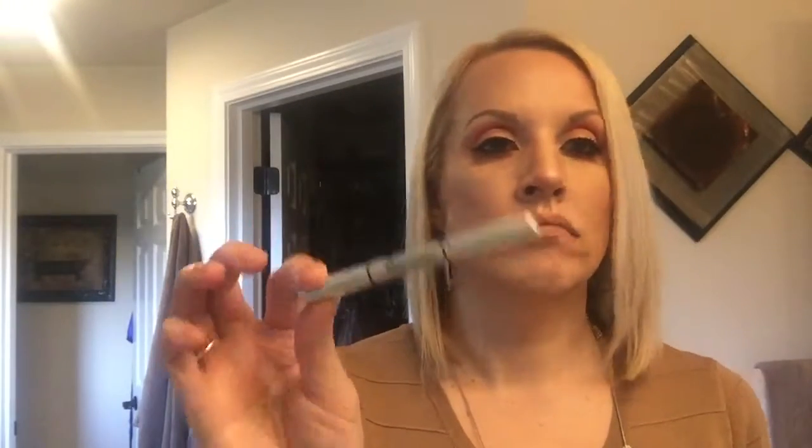This surprised me too. This is now my top three concealers: Tarte Shape Tape, the Maybelline Age Rewind, and now my Bye Bye. I think this is amazing.